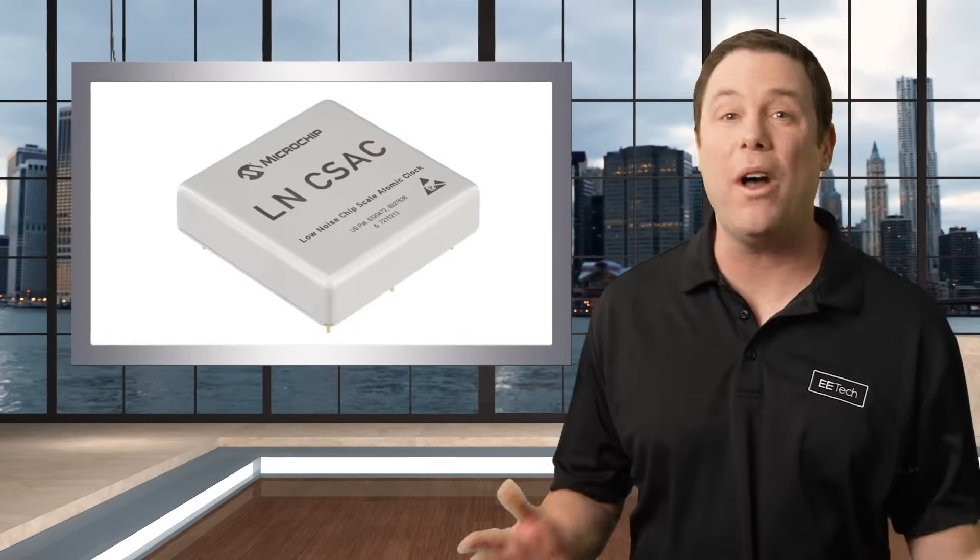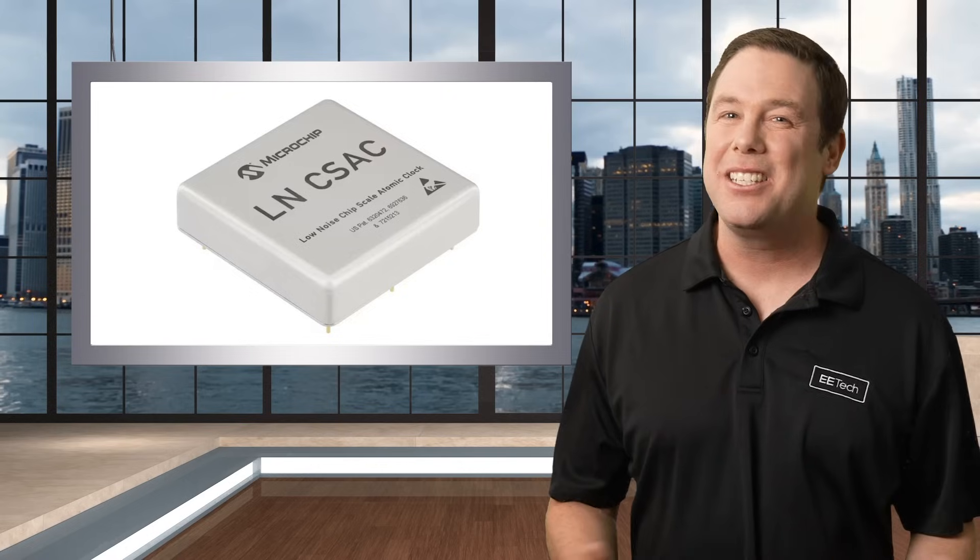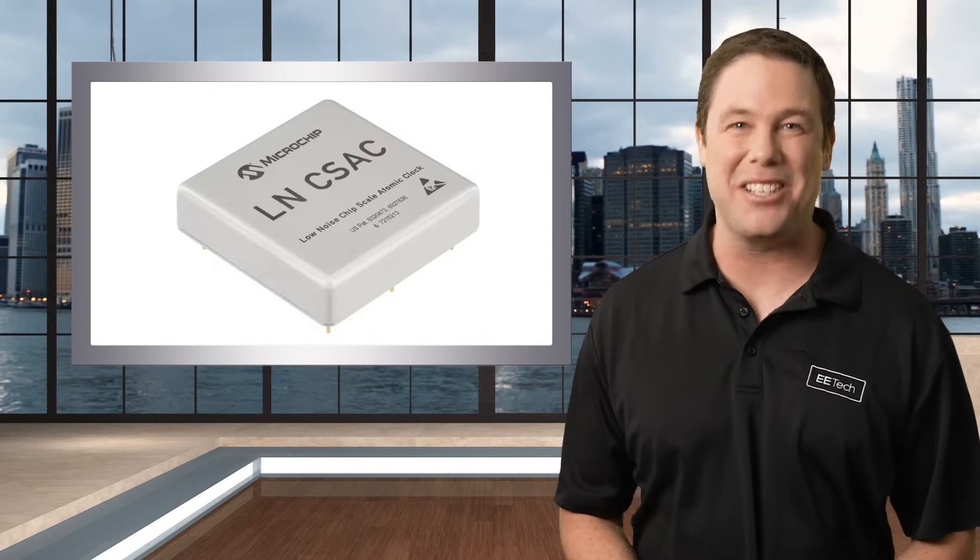Coming up, I'll share with you what this incredible chip is being used for, but first, it's our featured product spotlight sponsored by Mauser Electronics.